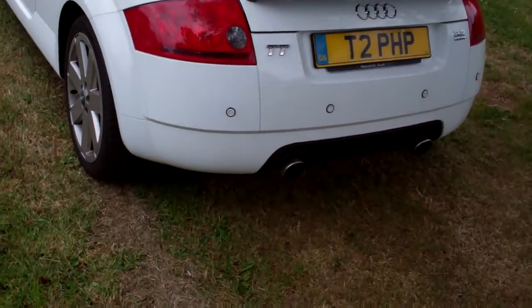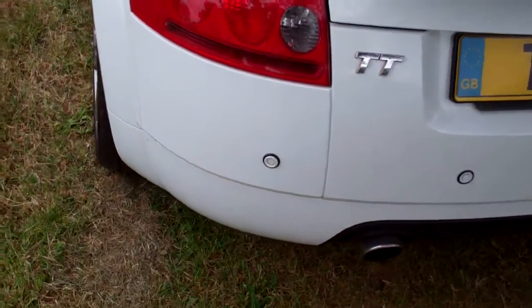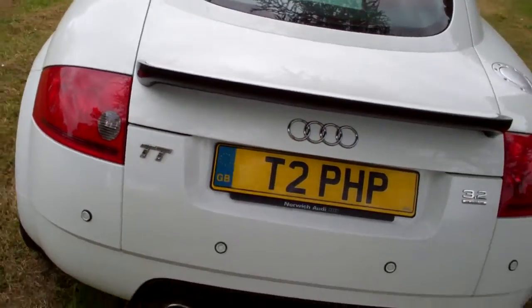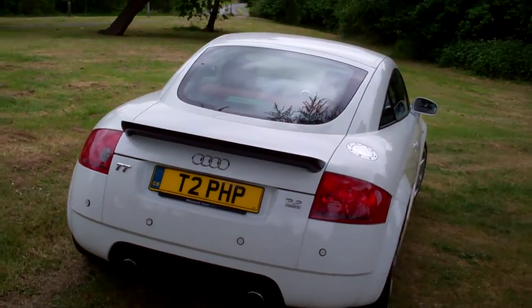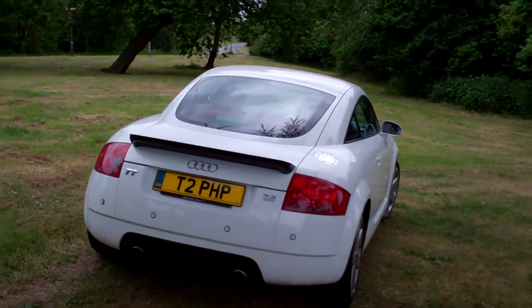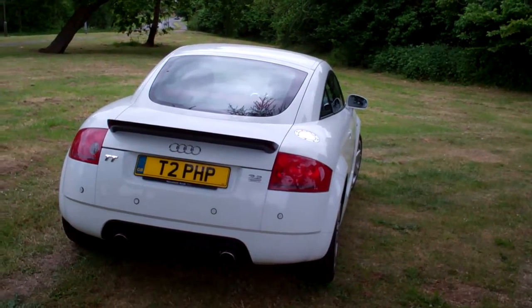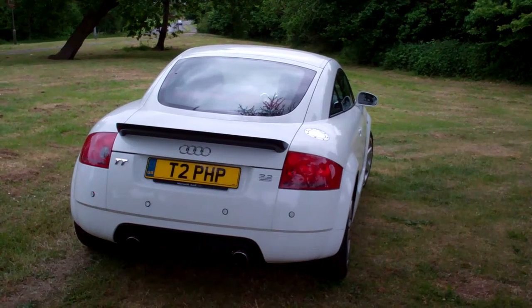Unusually, it's also got factory-fit rear parking sensors. I've joined the Audi TT Mk1 forum on Facebook and found this to be incredibly helpful — a lot of knowledge, a lot of very useful people to connect with there. And lastly, we joined the Audi TT Owners Club.